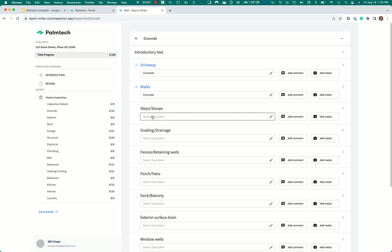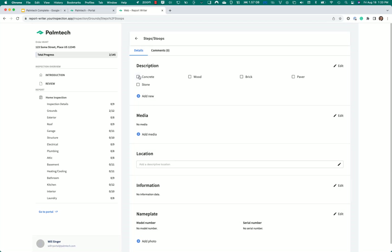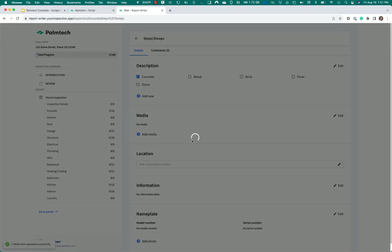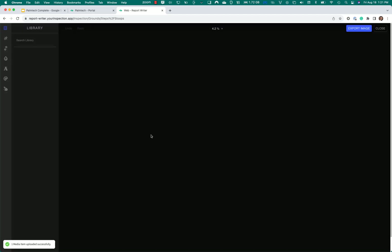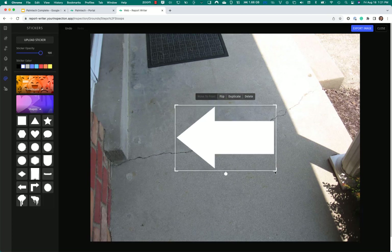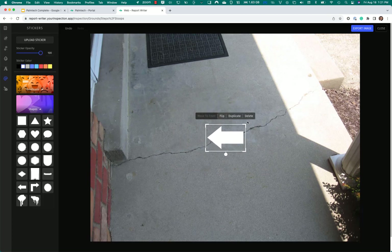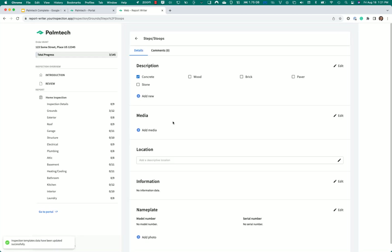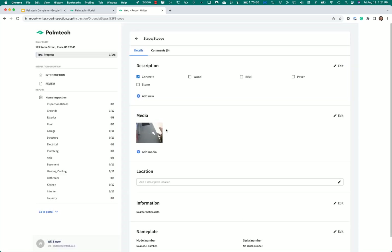Moving on to steps and stoops — it's a little more involved, so I'll click on it. I'm going to say it's concrete and add some pictures. I'll choose the stoop photo. I can see there's a picture of the stoop with a crack in it. I'll add an arrow pointing to the crack just to make sure people see what I want them to see. That's how you add pictures into the Web Report Writer and add annotations.